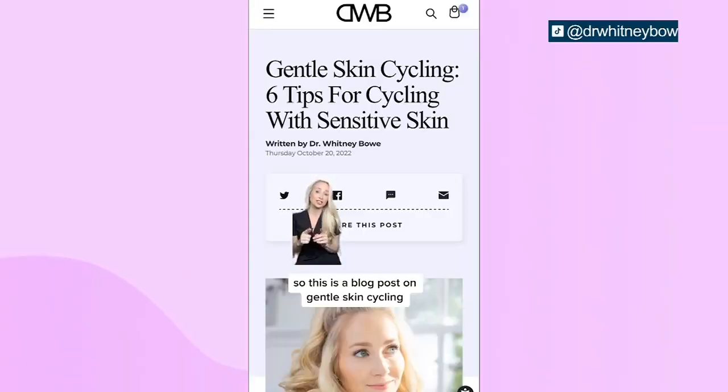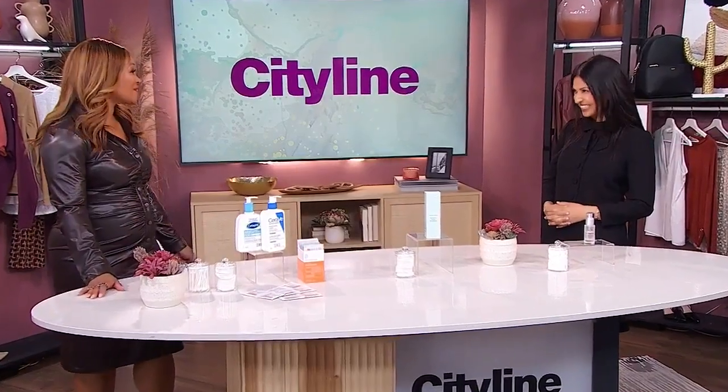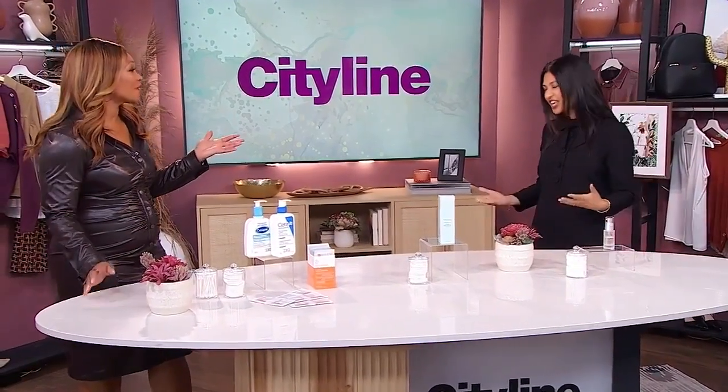Welcome back. Have you heard of the term skin cycling? It's cycling all over TikTok, and we need to know what it is and how it works. So here to explain it to us is dermatologist Dr. Gita Yadav. So good to have you here. So many trends are popping on social media — we don't know which ones work and which ones don't. Is this one worth getting behind?